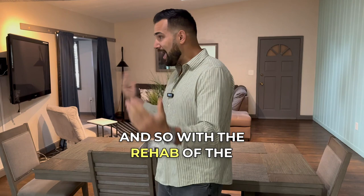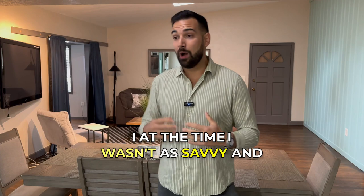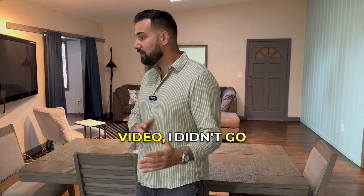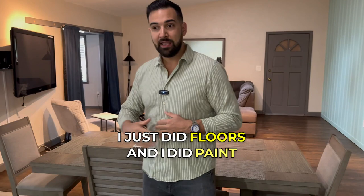For the rehab, I paid out of pocket. At the time I wasn't as savvy and just used my own money. I didn't go crazy with it — I did floors, paint, light fixtures, stuff like that. When I bought the property I already had a vision for it as a short-term rental.